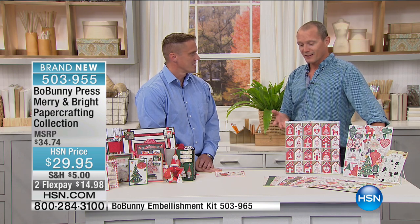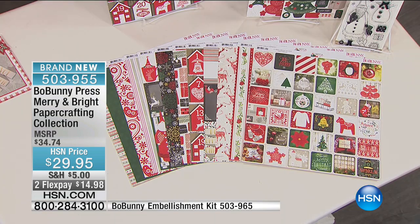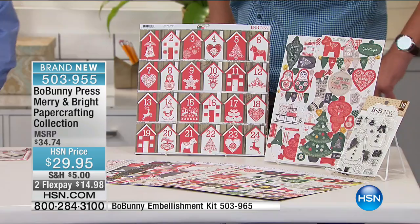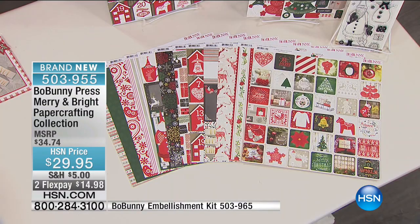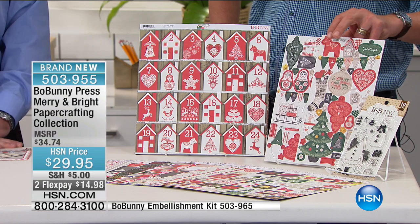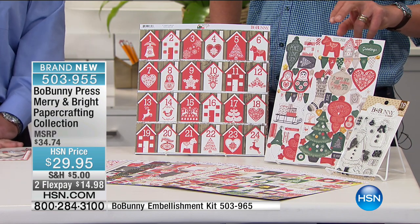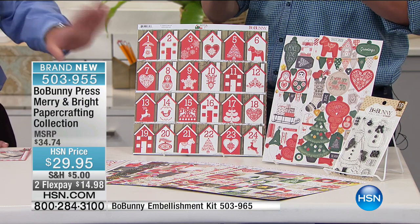This is a brand new kit from Bow Bunny Press, and you can only get it at HSN. There are 24 pages total with 12 different designs — they're front and back and they're 180 GSM. So you're getting 24 different designs across 24 sheets, plus two 6x12 chipboard pages and an acrylic stamp set — 94 pieces total. And there's enough here to make dozens of cards and scrapbook layouts all from this one pack.